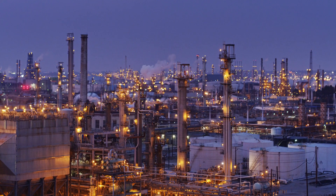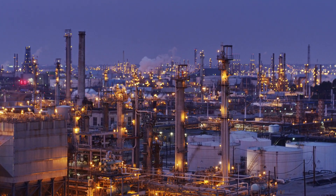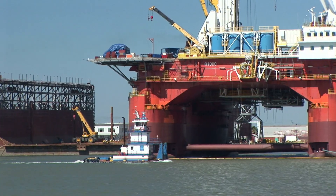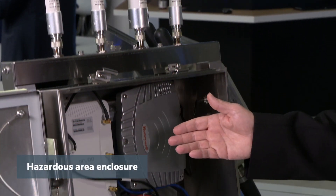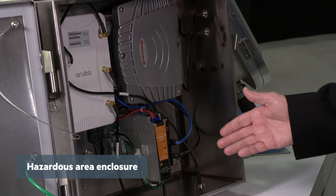Essentially what Anilink provides at this point is hardware. So when you want to take the edge to the edge — like in a Class 1 Div 1 or Class 1 Div 2 location where there are volatile gases or fuels that could ignite — that's where you come to us, because we develop products such as this, the AE902. This can actually operate in those hazardous environments.